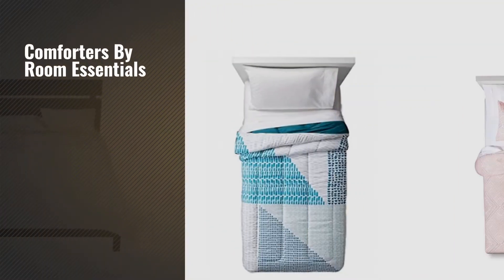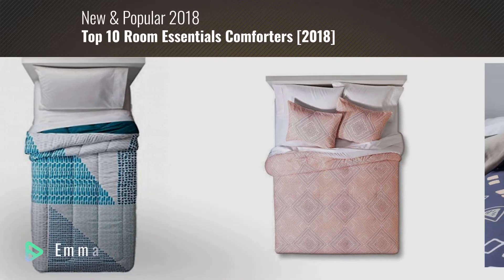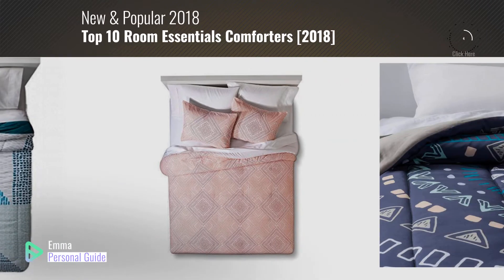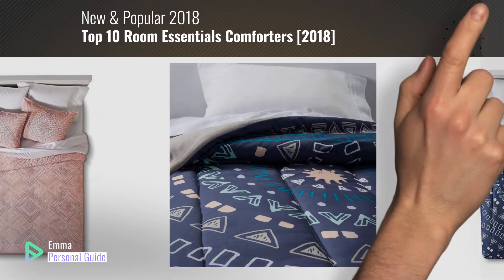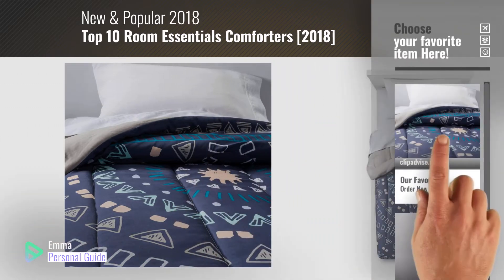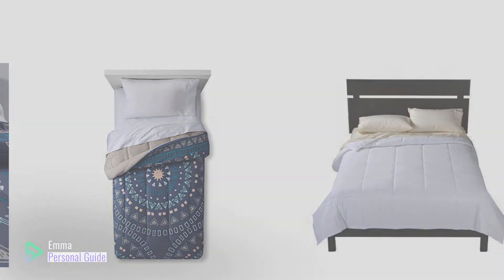If you're looking for comforters by Room Essentials, this video is for you. My name is Emma, your personal guide — welcome to our channel. At any time you can click this circle in the corner and get more info and real-time deals on your favorite products. Ready? Let's start.